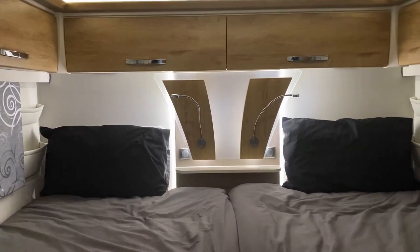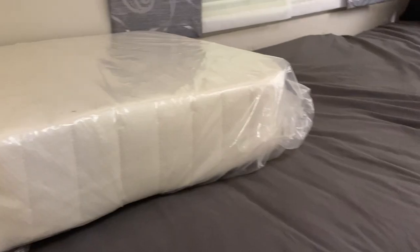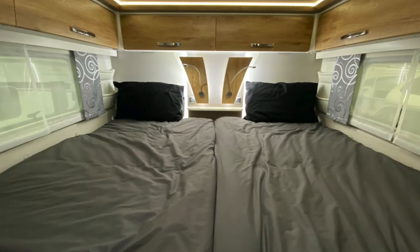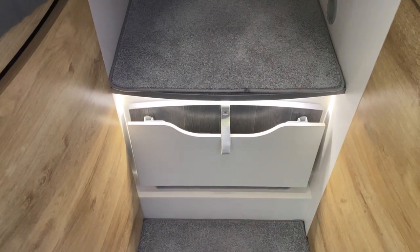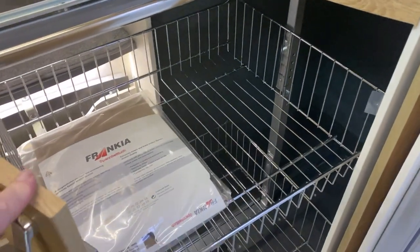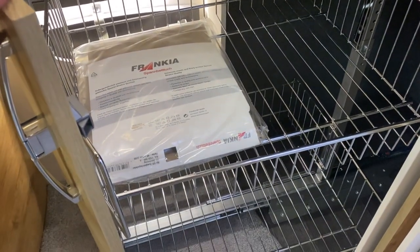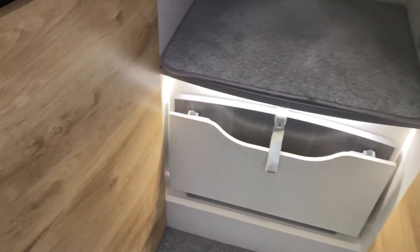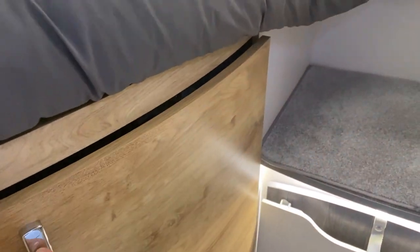Right at the back of the Frankia is the twin single bed layout as we can see here. The choice is yours — you can either have the twin single bed layout as it is at the moment, or using this infill cushion in the center part you can extend this and make it a large double bed. Just underneath that are the collapsible steps which conveniently fold away when you're not using them. Underneath the beds on both sides we've got hanging space — these have got the option of wire shelving — and then on the other side we've got hanging space on its own, so plenty of room for your clothes.